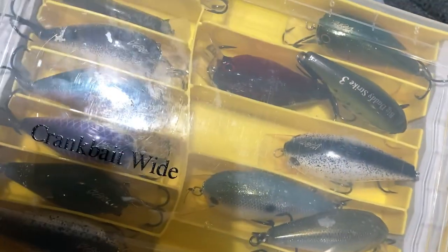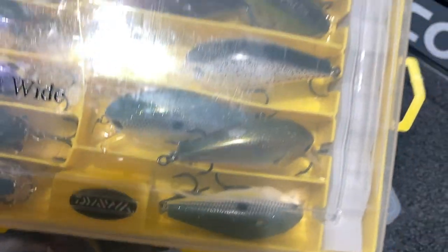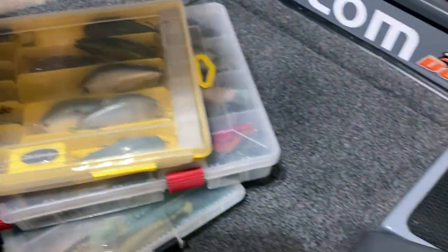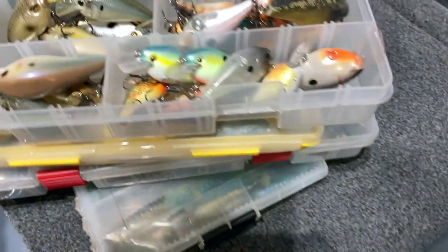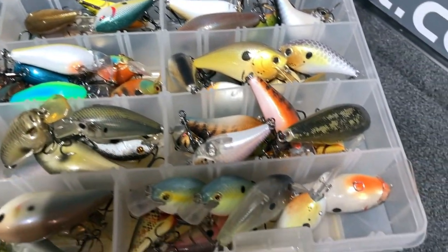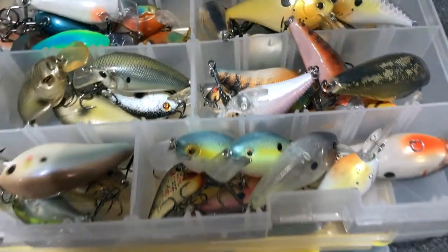Another crankbait box here - some OG RC 1.5s, 2.5 BDs, more square bills, a bunch more custom paints. As you can see I carry a ton of square bills.